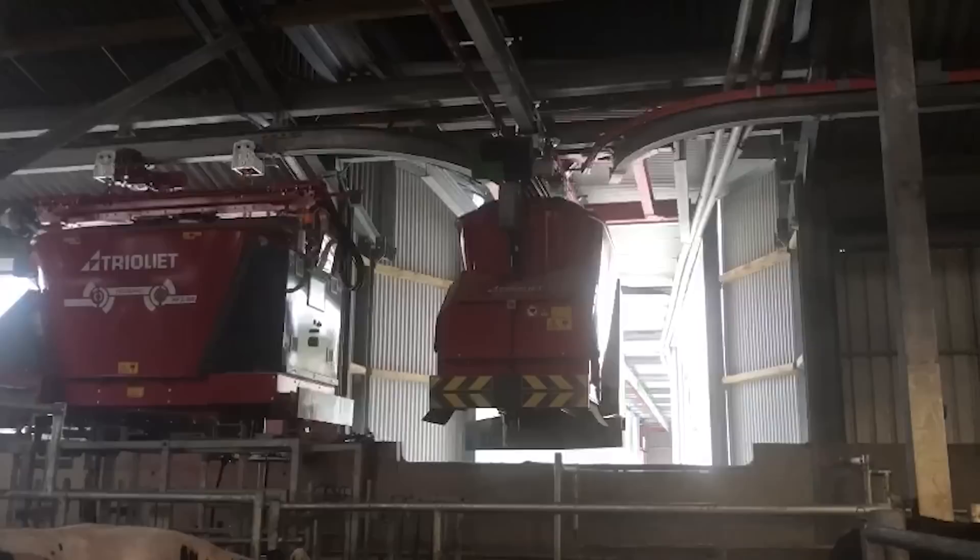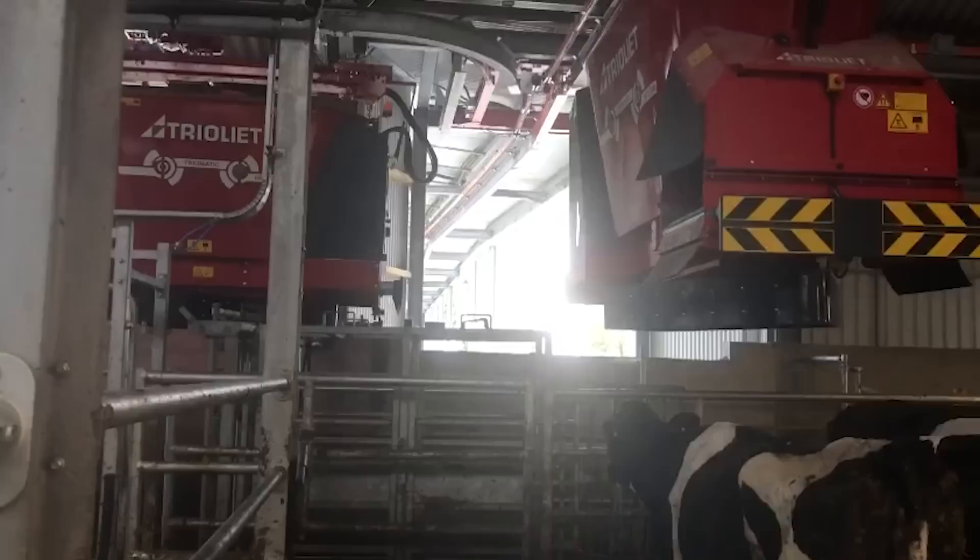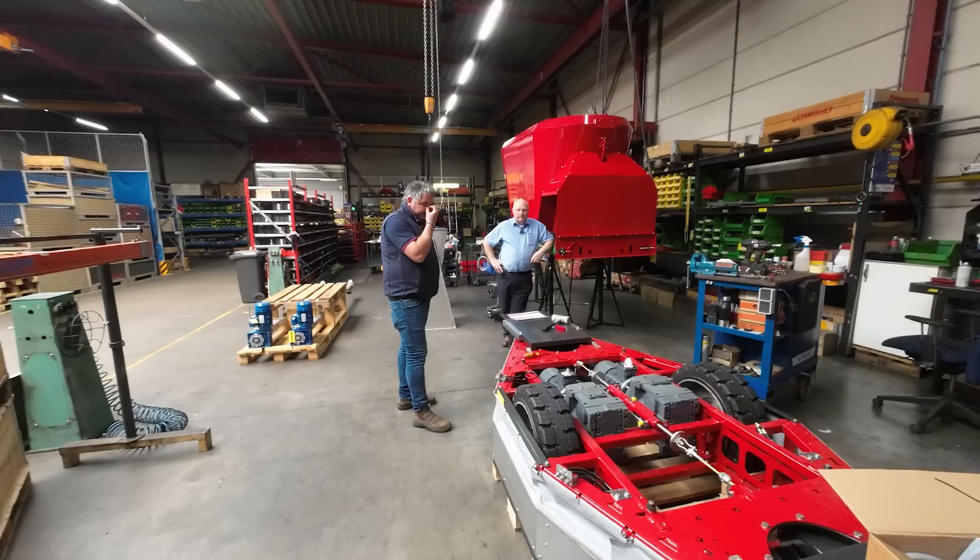The first two systems — the hanging robot, the HP300, and the WP300, which is the wheeled robot — can handle up to 700 cows. The battery robot, WB300, up to 350 cows. I had the biggest system in Europe installed in Ireland, but it's now been superseded by one in Italy.